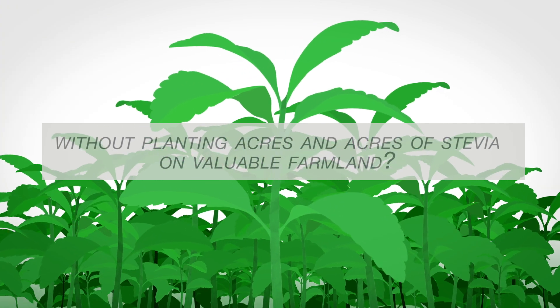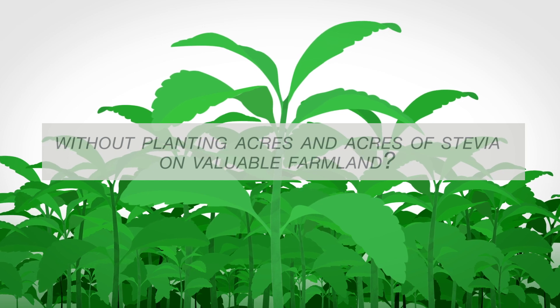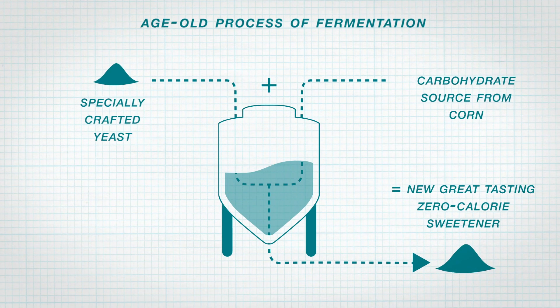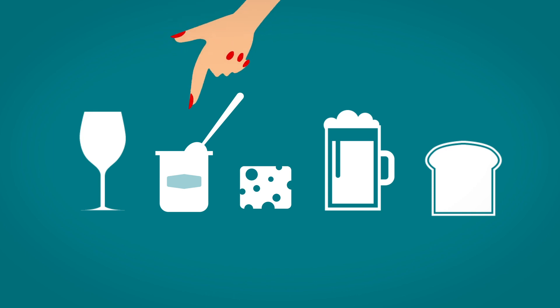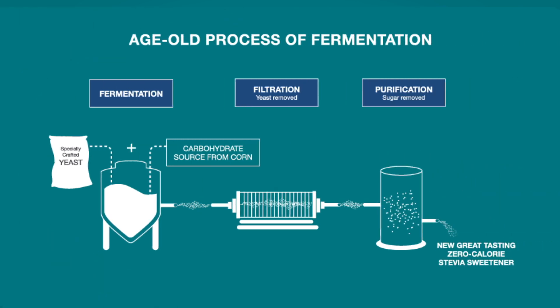So how do you get this microscopic sweetener without planting acres and acres of stevia on valuable farmland? By using the age-old process of fermentation with a modern twist. Fermentation has long been used to create many mealtime favorites, like yogurt, beer and bread, by converting simple sugars with yeast. Now our food scientists are able to use specially crafted yeast to convert a simple sugar into Reb D and Reb M.